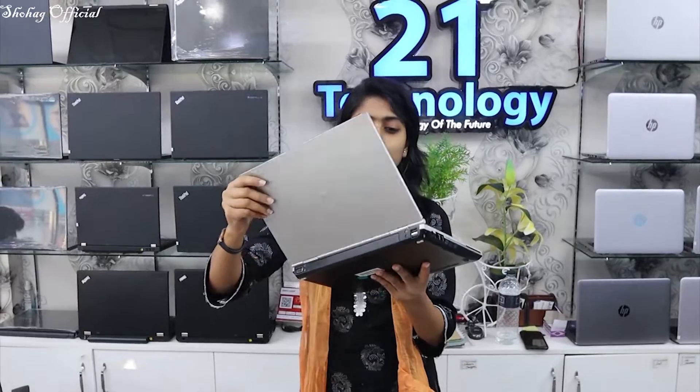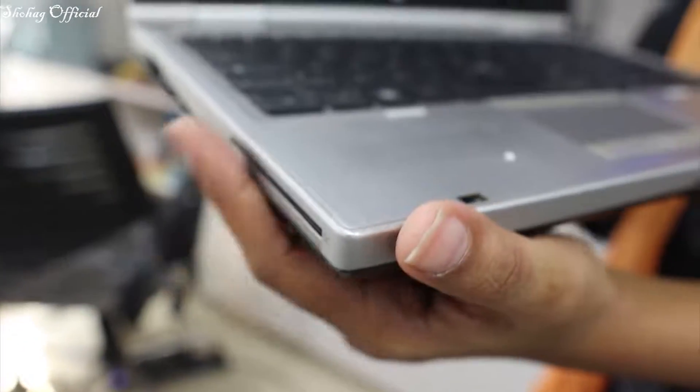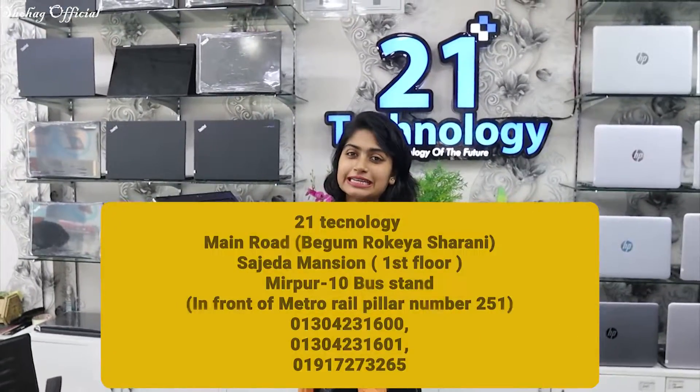This is an HP EliteBook Business laptop — the best laptop in our hands. This is a rough and tough laptop. It has a Core i5 processor and DVD writer. This is the best laptop at a reasonable price for all of us. The processor is Core i5, 3rd generation, with stock available. The first generation variant is only $199.